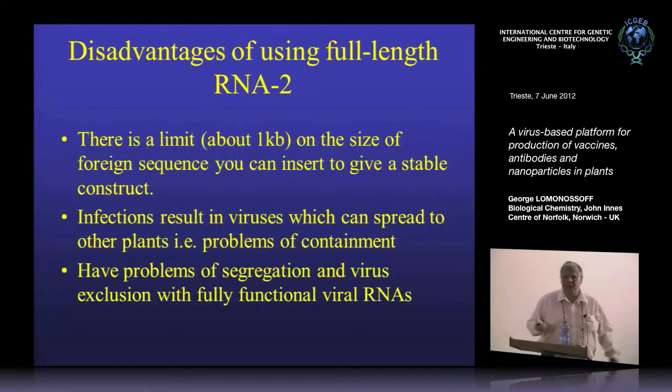The infections result in viruses which can spread to other plants, raising problems of biocontainment. A third problem with replicating systems is virus exclusion: as the virus spreads, if you try to express two different RNA-2s — say, heavy and light chains of an antibody — you tend to get cells expressing one or the other. Once one gets started in one cell, it tends to dominate. That's not what you want because you won't get assembly of an active complex. So it's very difficult to make multimeric proteins with these kinds of vectors.